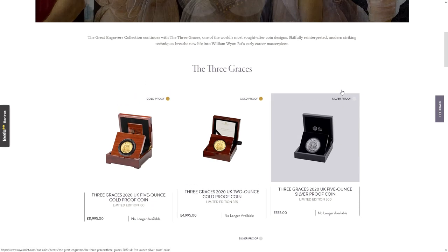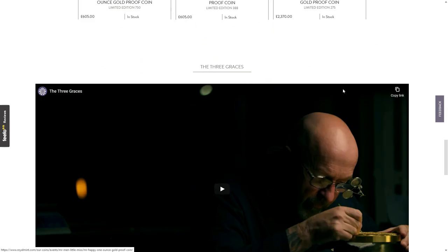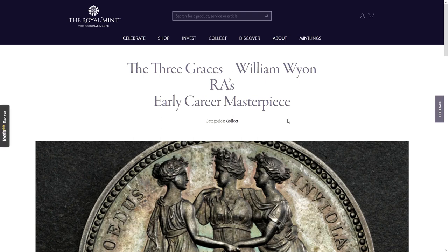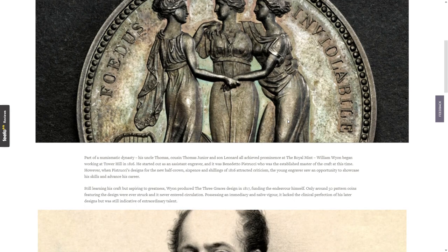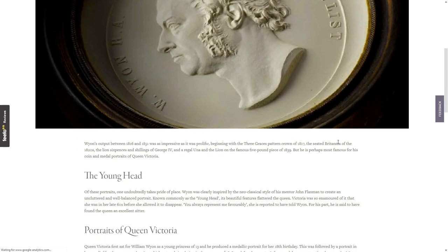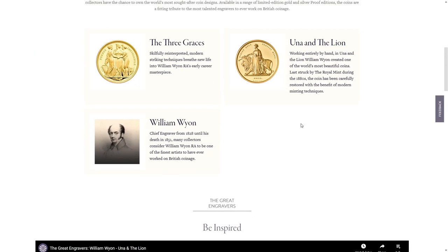They've only released four versions — two ounce and five ounce in both silver and gold — and I think they're missing a trick. Releasing a one ounce coin in both gold and silver would seem the most obvious omission. You can look at the Royal Mint's YouTube video. There's the information about the daughters of Zeus again. William Wyon RA's early career masterpiece — I believe from 1817. He was a well-connected person, with his output spanning 1816 to 1851. The Three Graces pattern crown of 1817 was the original design.